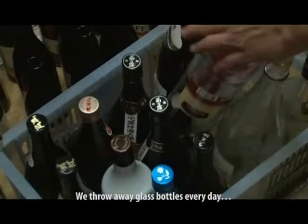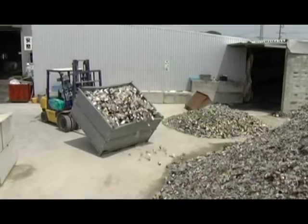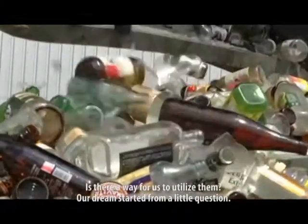We throw away glass bottles every day. Is there a way for us to utilize them? Our dream started from a little question.